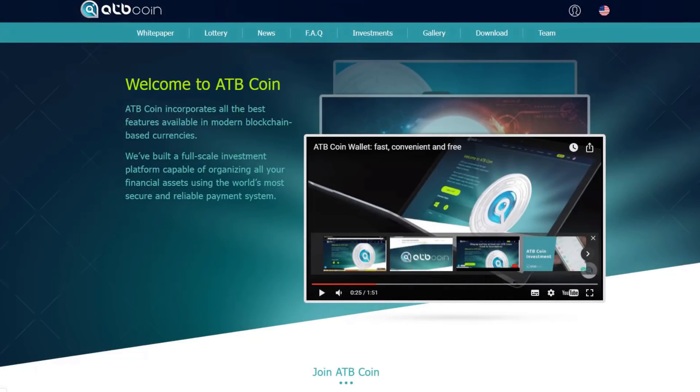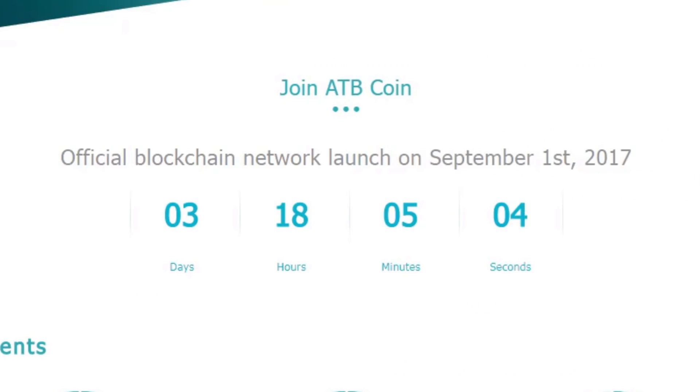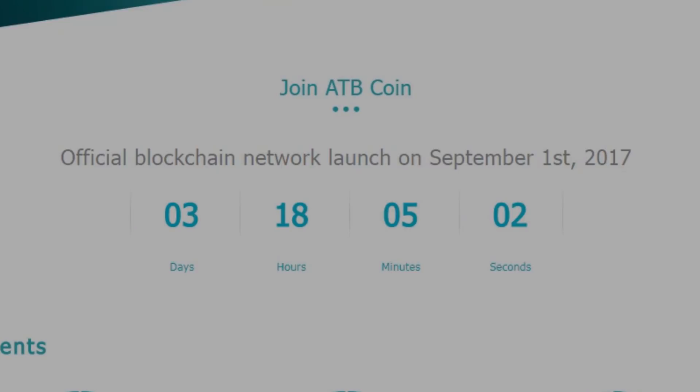Today's video is going to be about the ATB coin. I've been following this coin for a while and it looks really promising, but I forgot to make the video about it. So here we go, because it's only going to last three days and 18 hours before the release on September 1st.